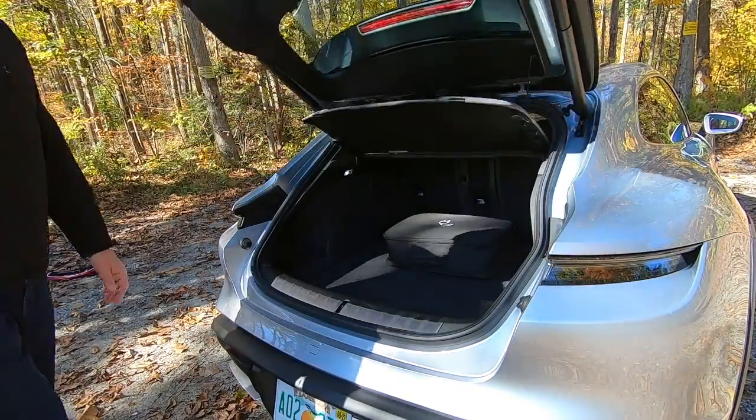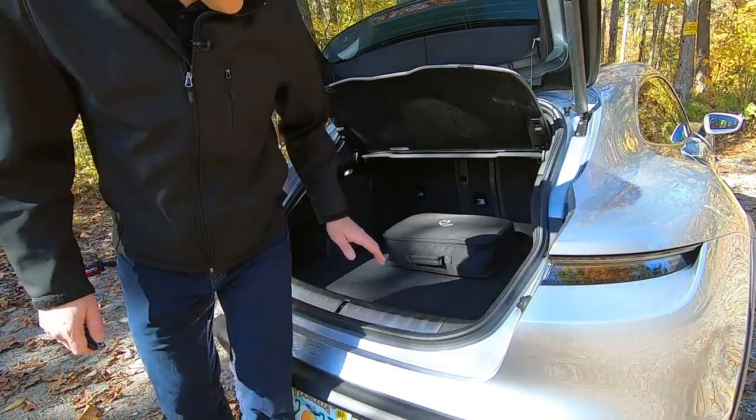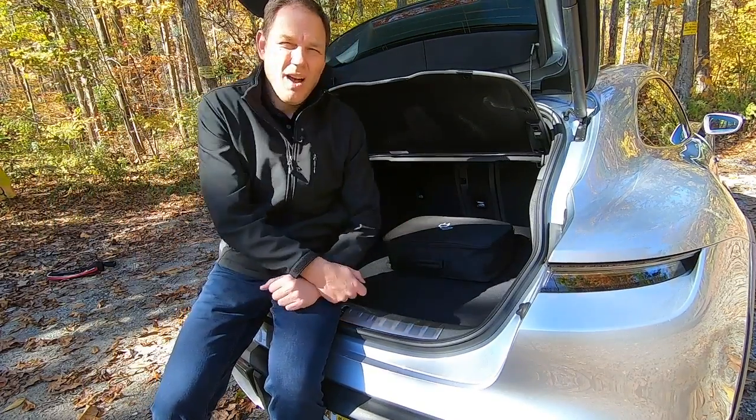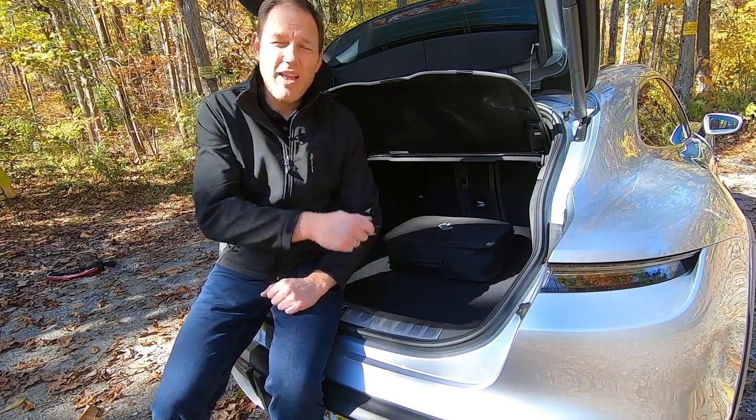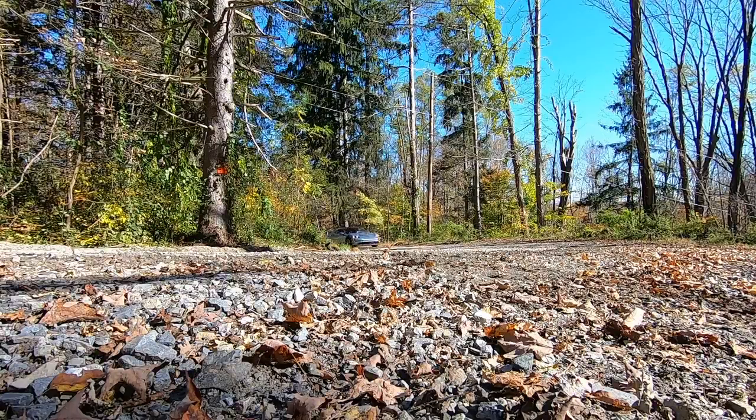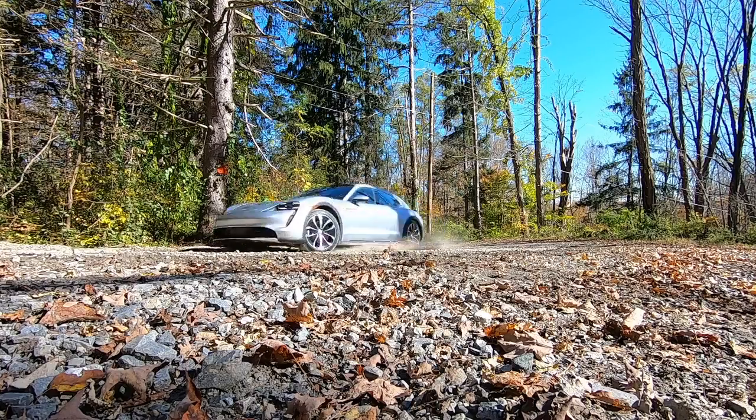Unfortunately, while the cargo area is pretty large, a good portion of it is taken up by the mobile home charging station you might want to bring along on a long trip. So remember to factor that in when you pack — or put it in the frunk. I'm Gary Gastelu, Fox News.